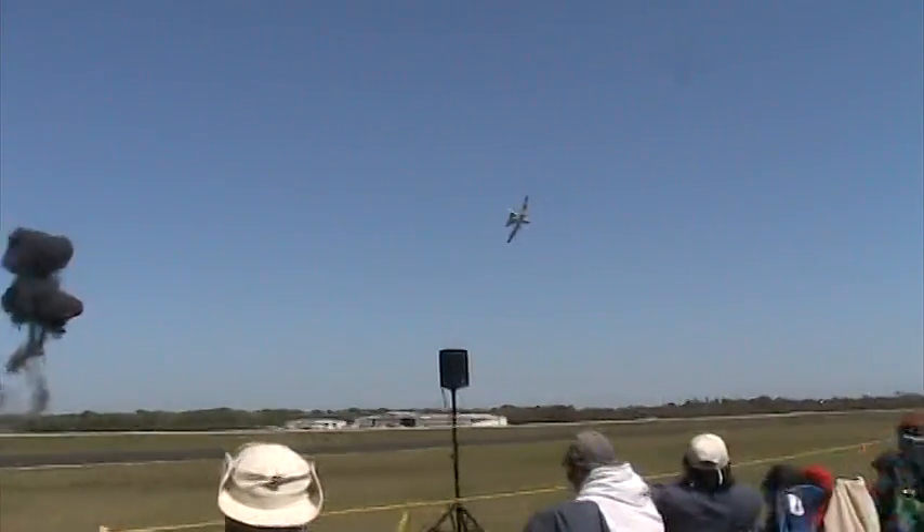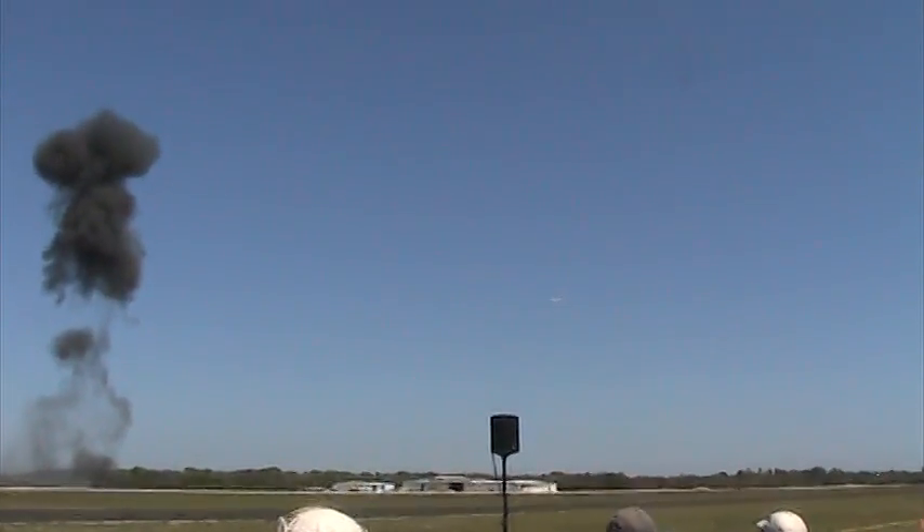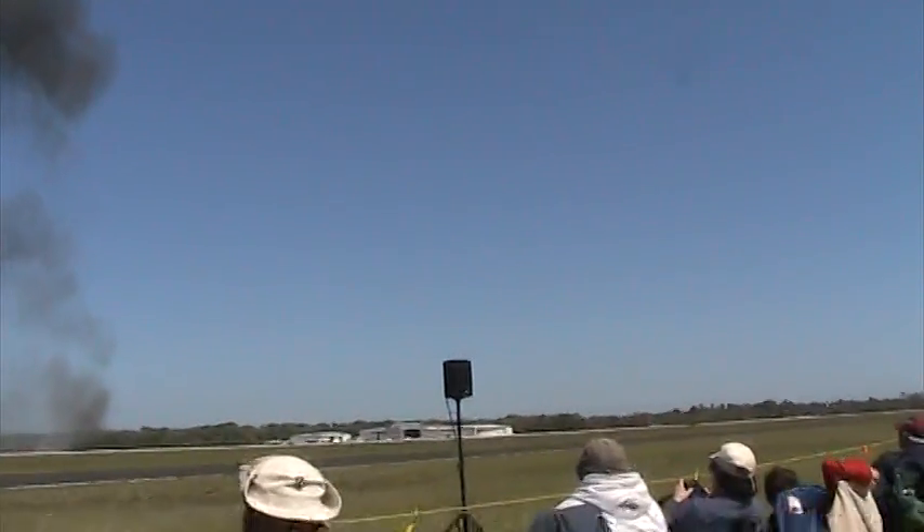Major Thorpe is now positioning the aircraft for a simulated strafing pass. Firing bullets the size of Coke bottles at almost 70 rounds per second, the Hog's 30-millimeter rounds deliver seven times the destructive energy of the more conventional 20-millimeter round. It will take Major Thorpe less than 30 seconds to get back into firing position for a second attack. With two Hog pilots working together, enemy forces could expect to be under A-10 fire once every 10 to 15 seconds.